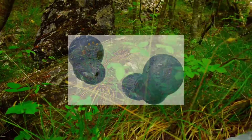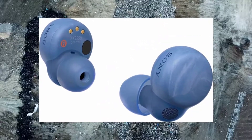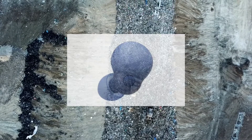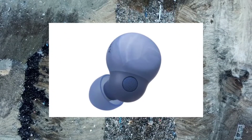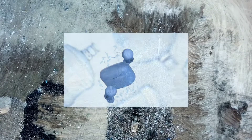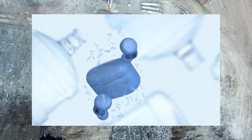With ANC and transparency mode, the $200 LinkBuds S let you tune in or out of the outside world as you see fit. These earbuds now have a feature from Sony called Autoplay that enables you to program when audio will start playing automatically, such as after a video conversation or while you're on the go.